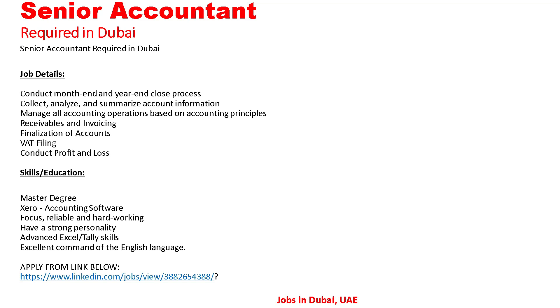Responsibilities also include accounts receivable, invoicing, finalization of accounts, and VAT filing. Skills and education required: Master's degree, accounting software knowledge, focused, reliable and hardworking, strong personality, advanced Excel and Tally skills, and excellent command of the English language.